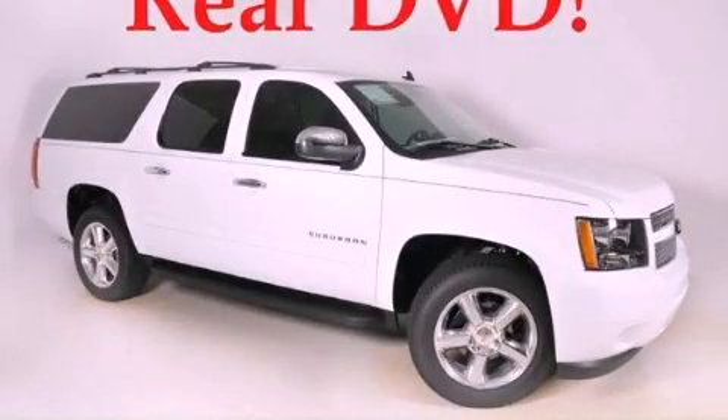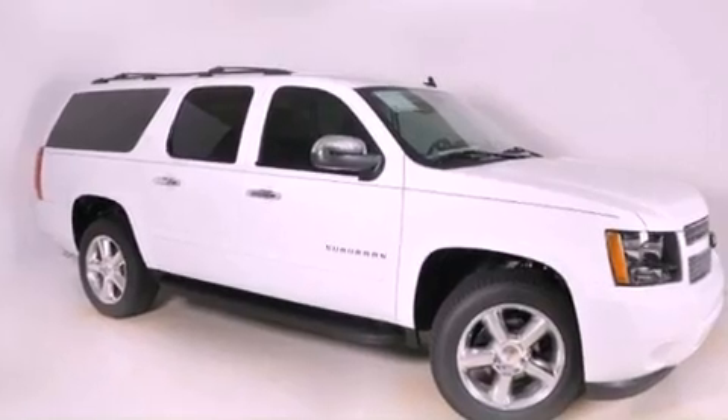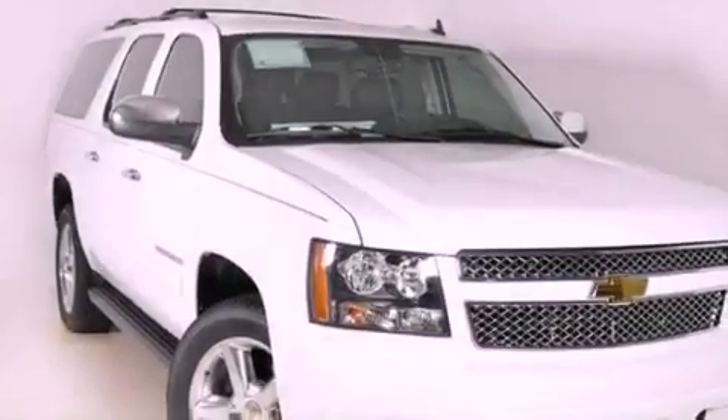This is a brand new 2011 Chevrolet Suburban, a big SUV for big fun. It has a 5.3 liter 8-cylinder engine and a 6-speed automatic transmission.